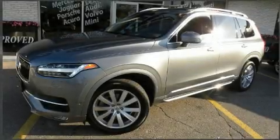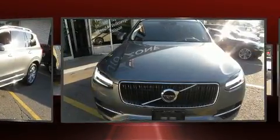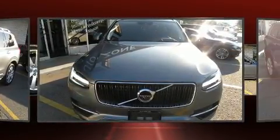Load your family into the 2016 Volvo XC90. Smooth gear shifts are achieved thanks to the refined six-cylinder engine, and for added security, dynamic stability control supplements the drivetrain.